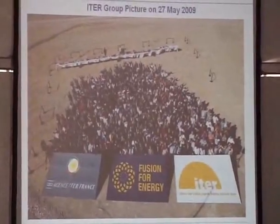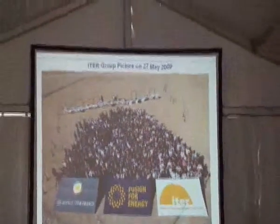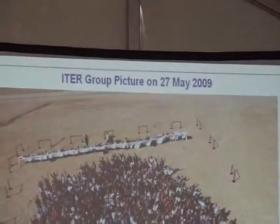We are still engaged in recruitment. This is the latest picture from 27th May on the site. You have seen the site — a big platform has been created, now 42 hectares wide. We gathered on the site with visitors.